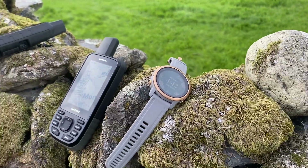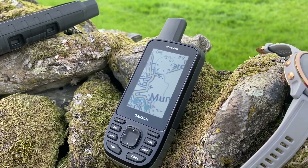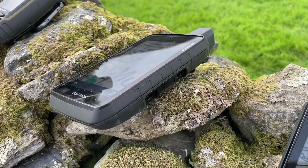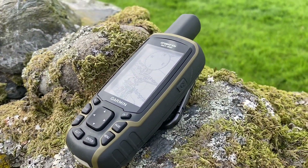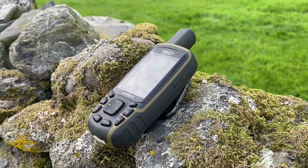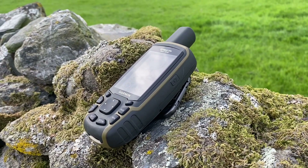The host's order: Garmin Instinct at the bottom, then Oregon 700, then Garmin Fenix 6S, then Garmin GPSMAP 66S — the first handheld to use Galileo — then Montana 700, a recent unit also utilizing Galileo, and finally the GPSMAP 65S with multi-band using a five-satellite system, which will no doubt be the most accurate GPS unit.